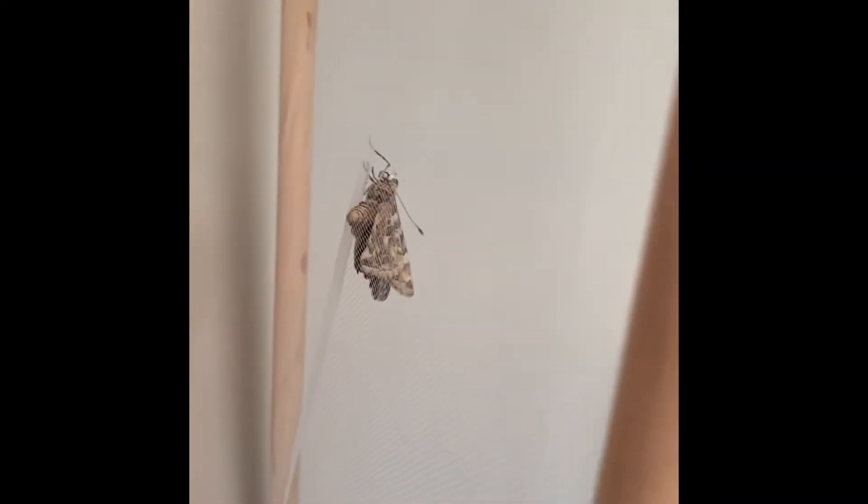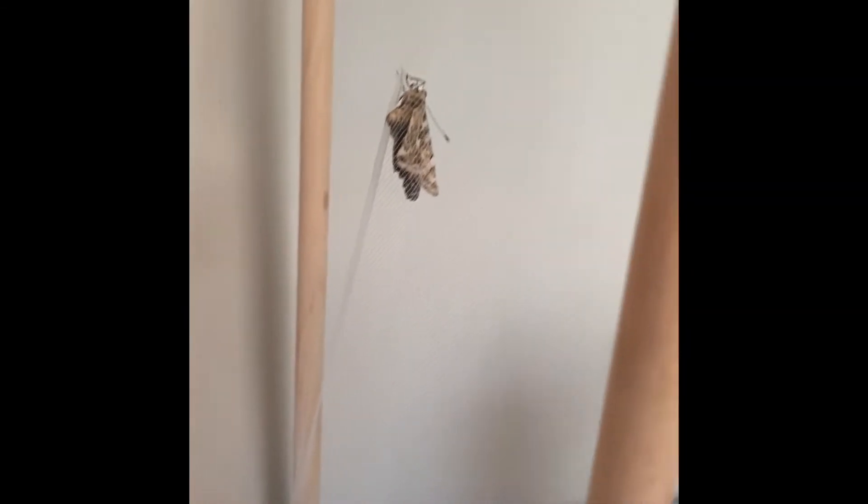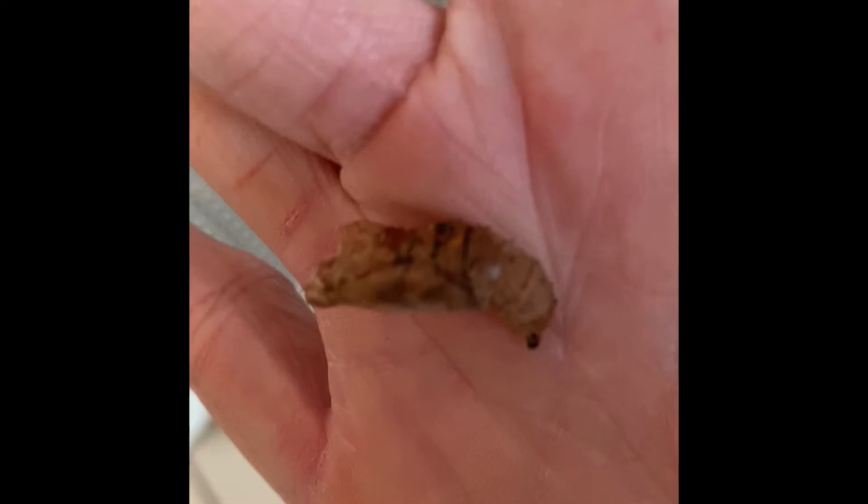Here, look at this. Let me show you what a chrysalis looks like. The chrysalis looks just like... it almost looks like a dead leaf, doesn't it? Isn't that interesting?